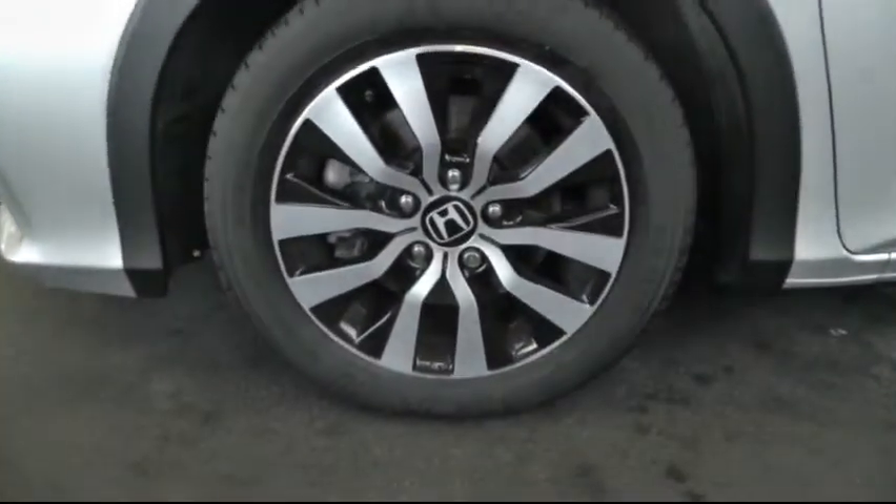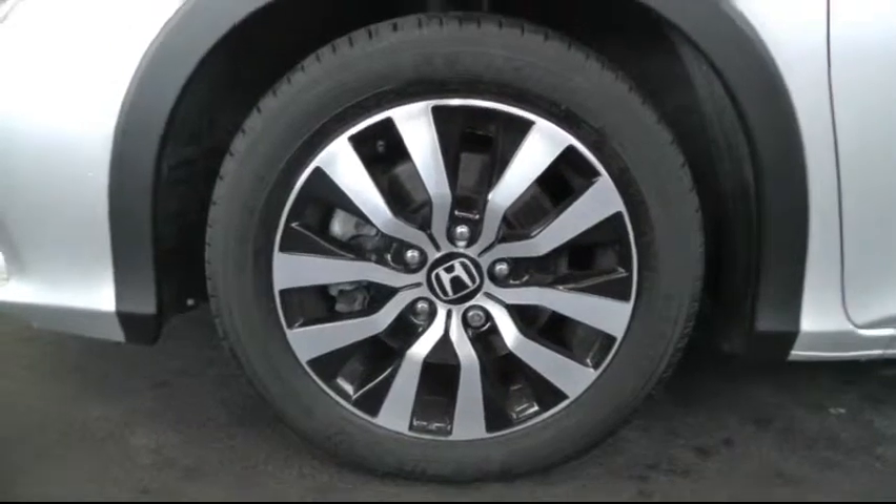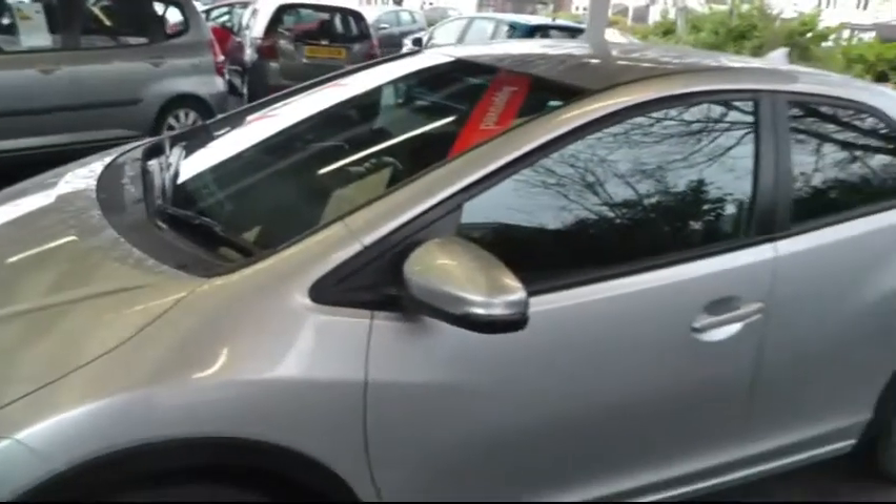This car comes with 16 inch polished alloy wheels. The car is finished in an alabaster silver colour and it also has electric folding wing mirrors.